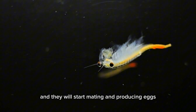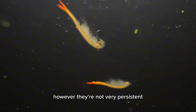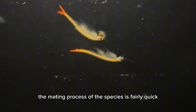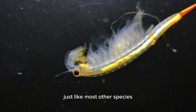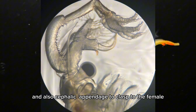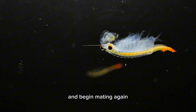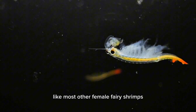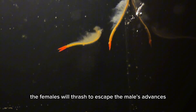Once mature, they will start mating and producing eggs. The males of the species will pursue females, however they're not very persistent. The mating process is fairly quick, just like most other species. The male will use his second antenna and cephalic appendage to clasp onto the female and begin mating. Like most other female fairy shrimps, the females will thrash to escape the male's advances.